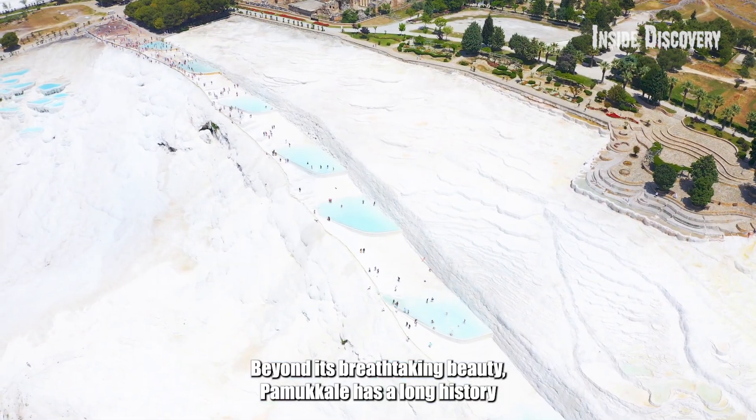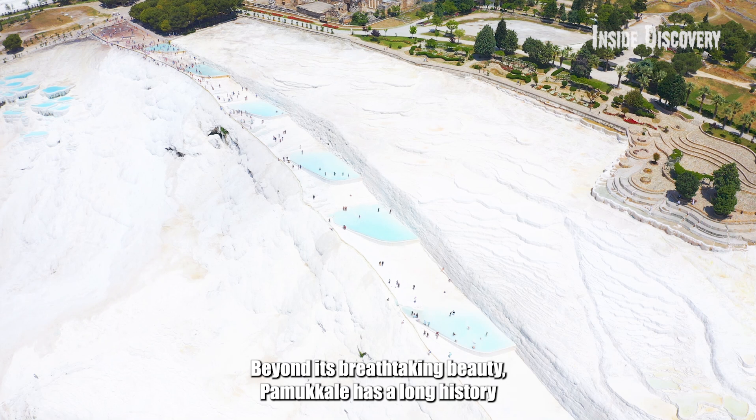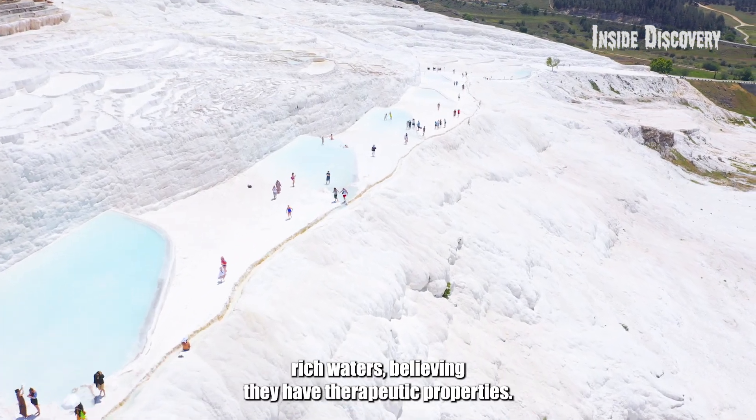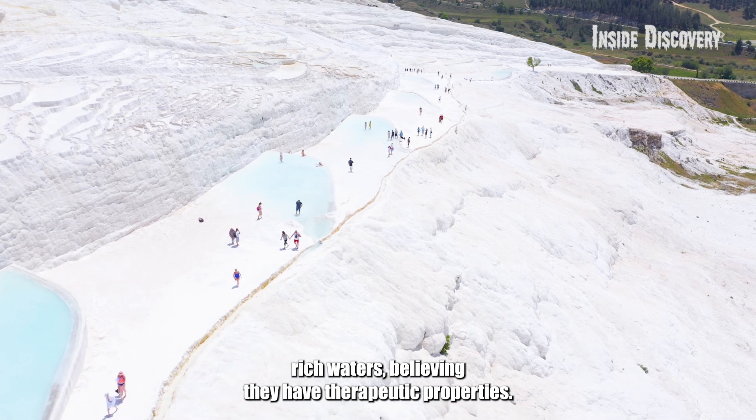Beyond its breathtaking beauty, Pamukkale has a long history of being a healing spot. For centuries, people have come to bathe in its warm, mineral-rich waters, believing they have therapeutic properties.